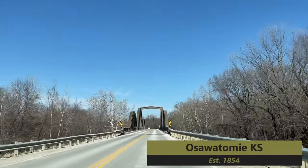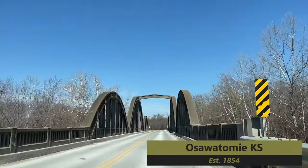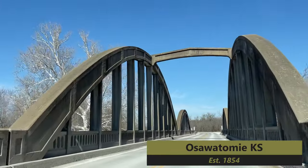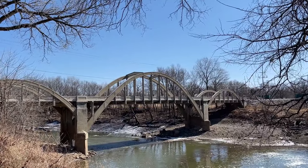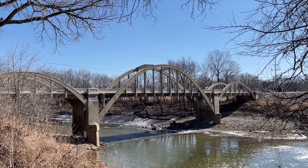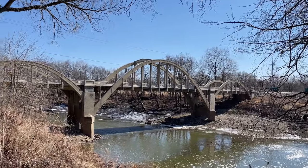Hey you guys, welcome back. We're finishing up our visit to Osawatomie, Kansas. This town was founded in 1854, and it is crammed with history. We have six more sites to visit, so let's not waste any time. Let's go check out the rest of this town.